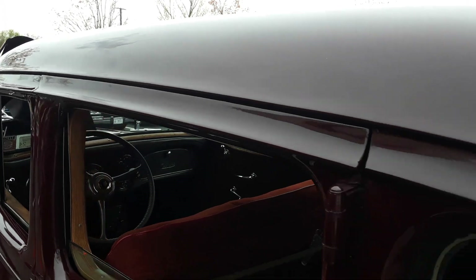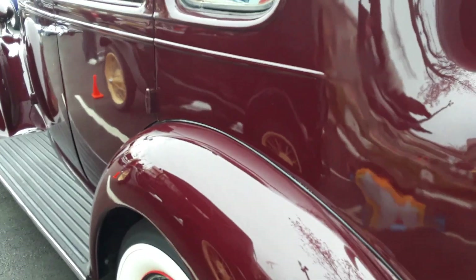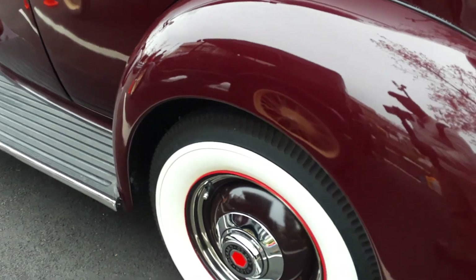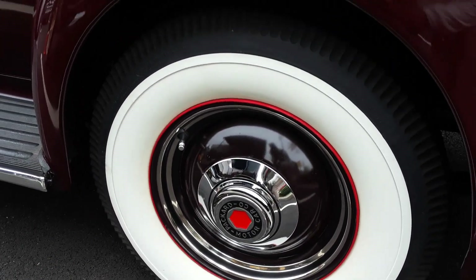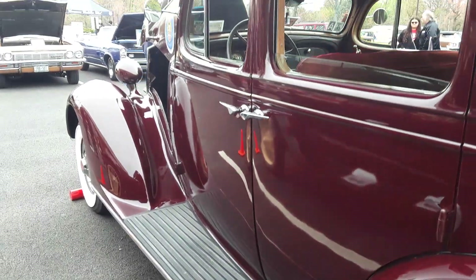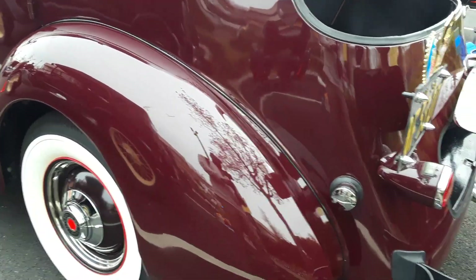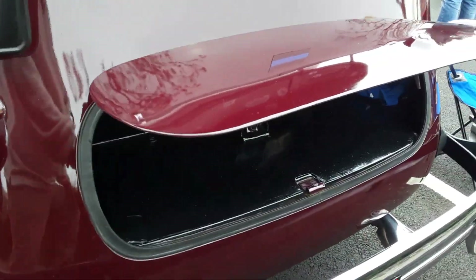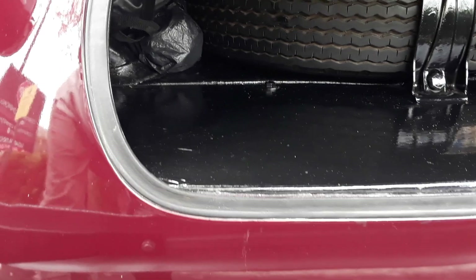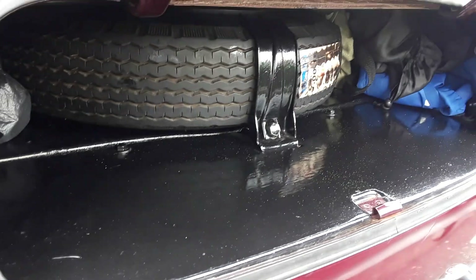Look at this color. You can't go wrong with dark red, but look at those whitewalls — and those wheels. It's got two trunk lids. There's a little space right there for your spare, and I guess you would carry some hand tools in there.